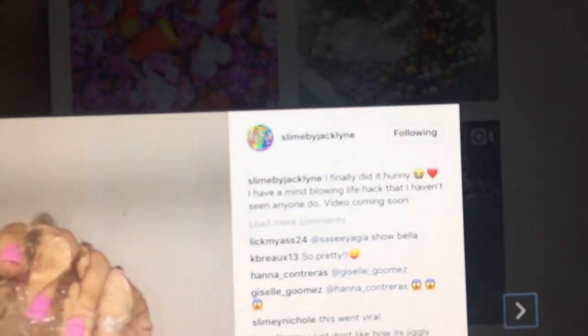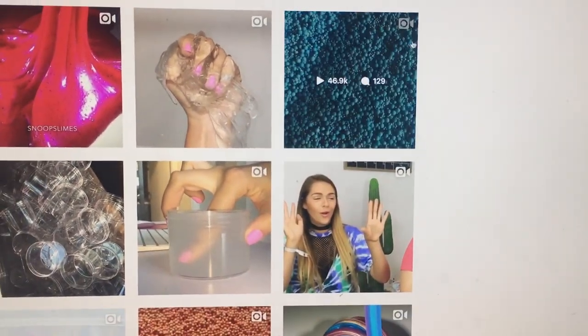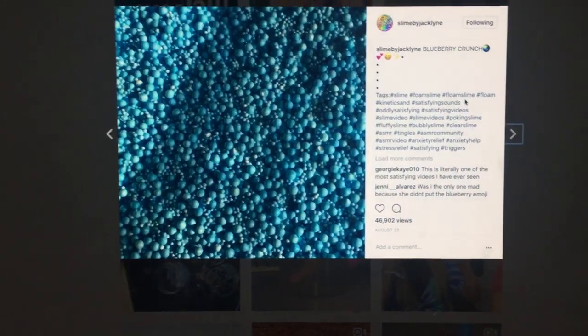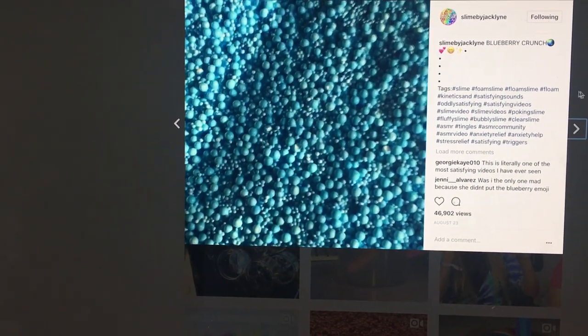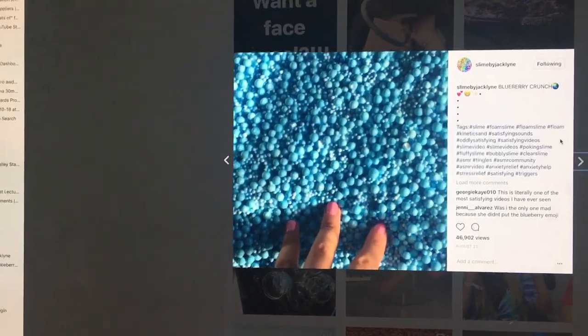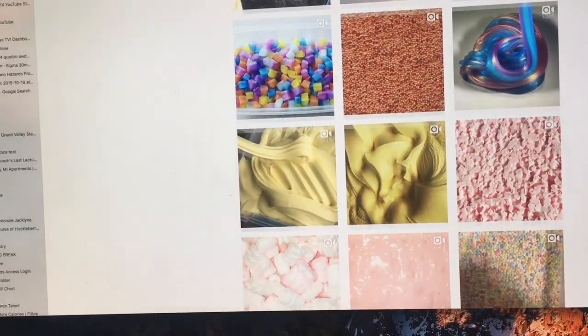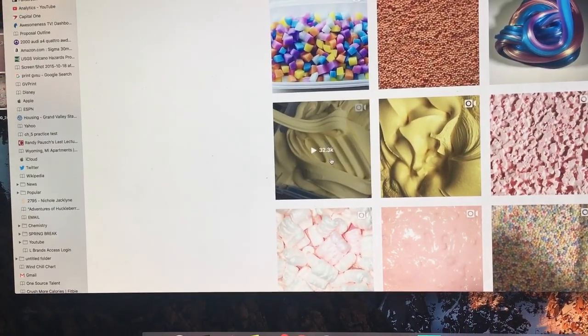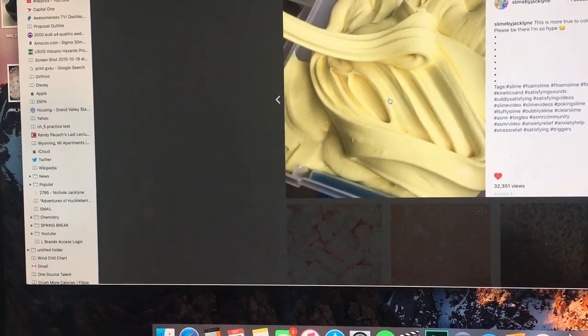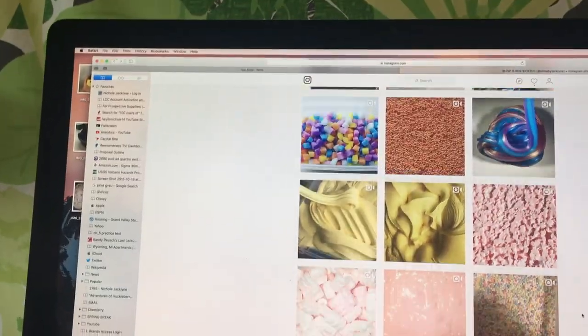Literally everyone liked this video so much, I was so impressed. I'm also selling this slime called Blueberry Crunch — I posted this like forever ago on this account. As you can see, the slime is so pretty and super crunchy. It smells like blueberries; it's literally just beautiful. And then we have the banana slime, which you guys always love. It smells just like banana. It's fluffy and buttery — it's just such a good type, I can't put words to it.